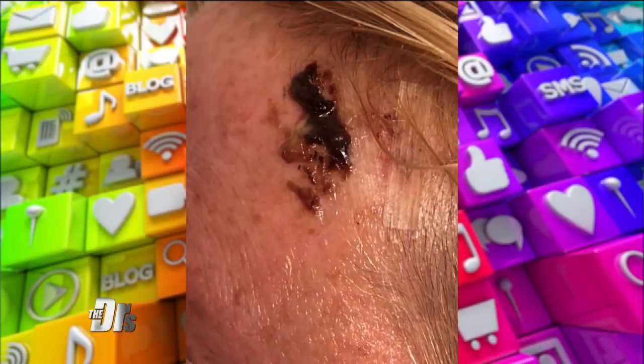Mohs surgery has a 99-plus percent cure rate for a primary tumor and a 94 percent cure rate for a recurrent tumor — really the gold standard for something like what Diana had on the face, any sort of aggressive or recurrent tumor. The big advantage is that you want to remove all of the tumor but not more than you need to, especially on the face, because it can cause deformity, be more difficult to heal properly, take longer to heal, and leave more scars.